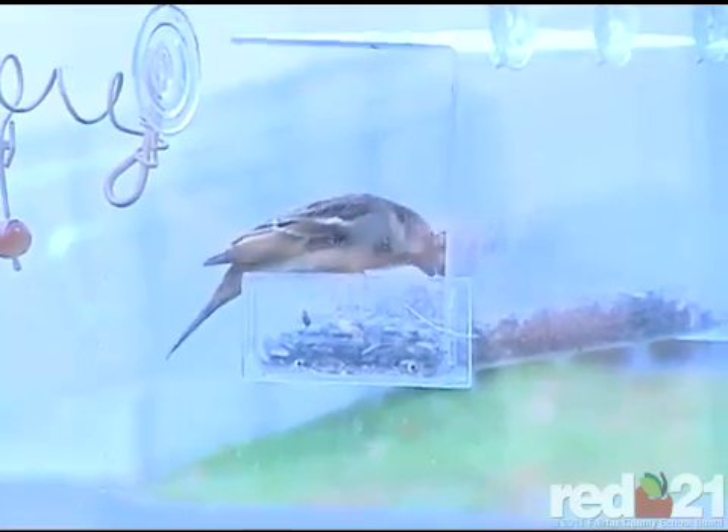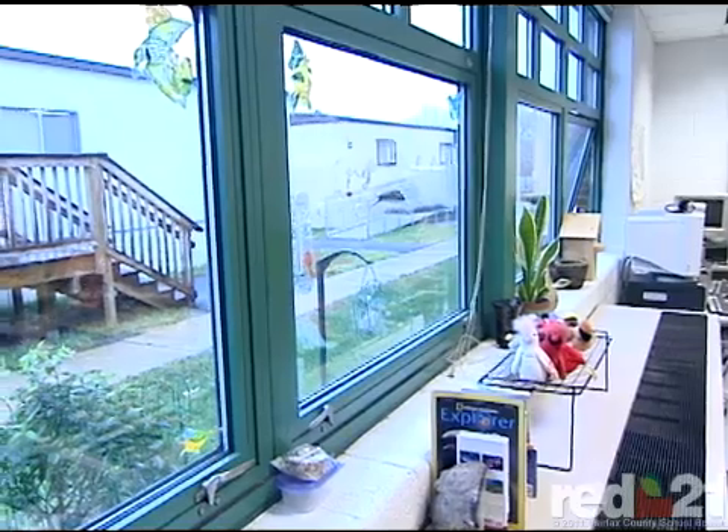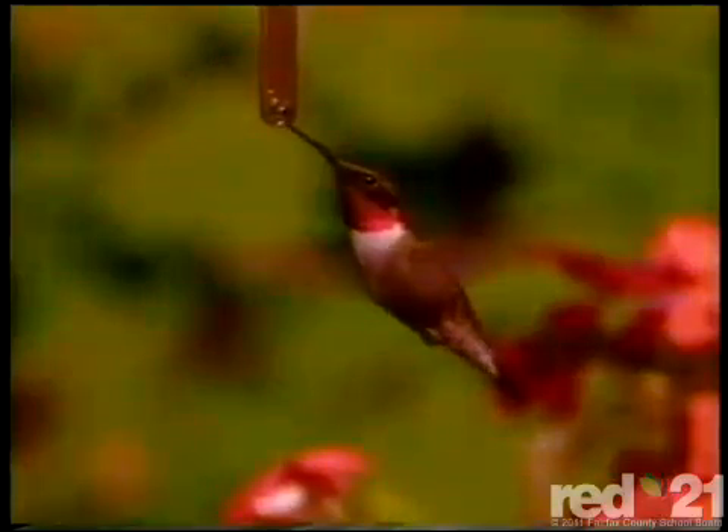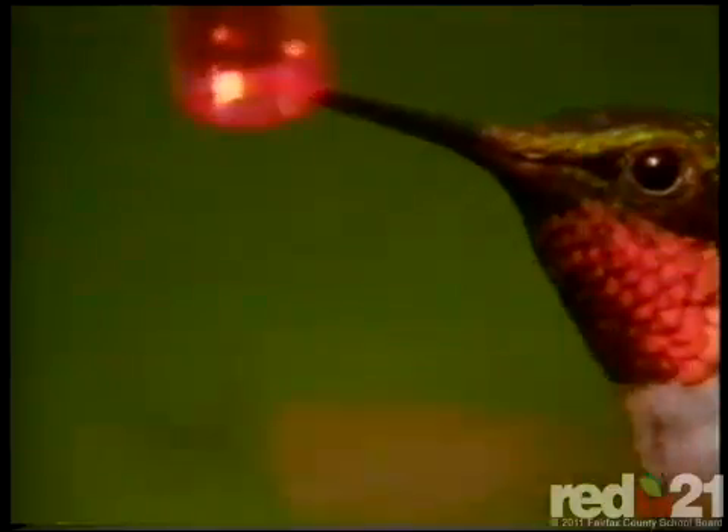We're also studying habitats this year, really looking at the habitat outside our window. It's part of our writing, it's part of math. The ruby-throated hummingbird weighs less than a penny — what does that mean? We find all these statistics all the time.